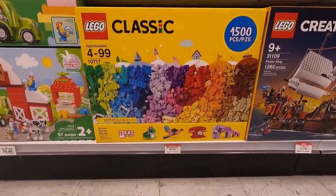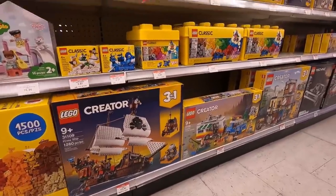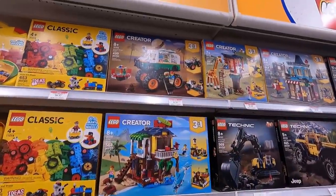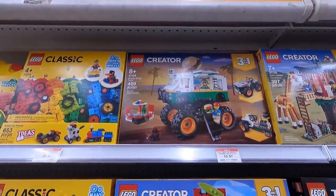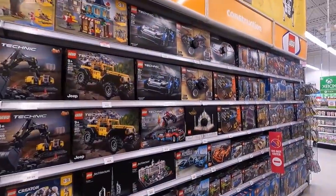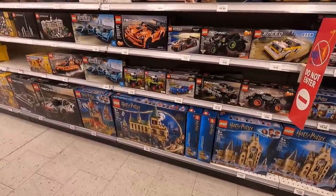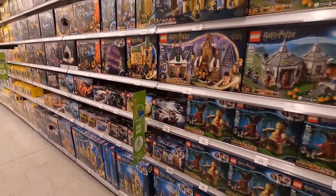There's a 1500-piece classic set on for $63.97 — you can get them cheaper at Costco. Also, all the three-in-one sets are 20% off: the pirate ship, the camper van, the townhouse pet shop cafe, and one I didn't see last time at Toys R Us — the monster truck burger truck — so you can get that 20% off for $55.97. Then we've got some Harry Potter stuff here — really excellent selection, even some of the newer stuff. Looks really well faced.